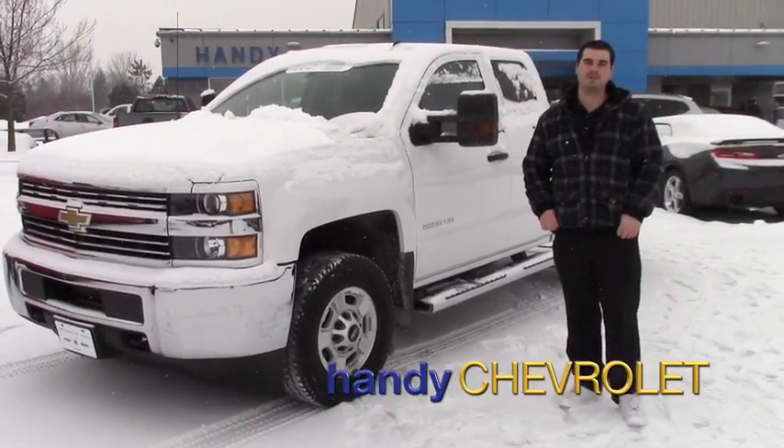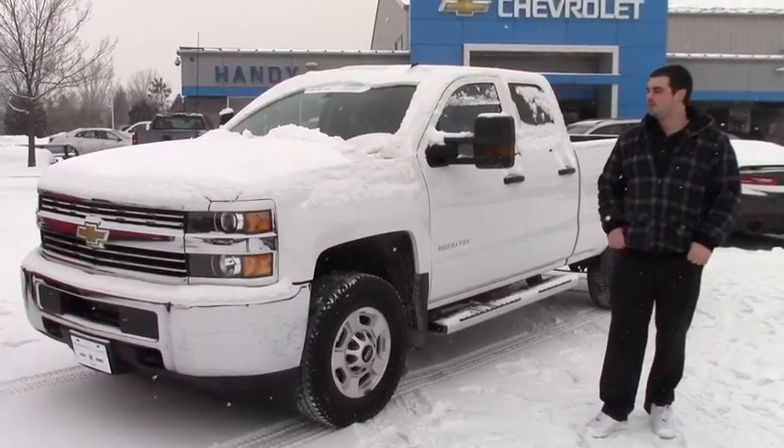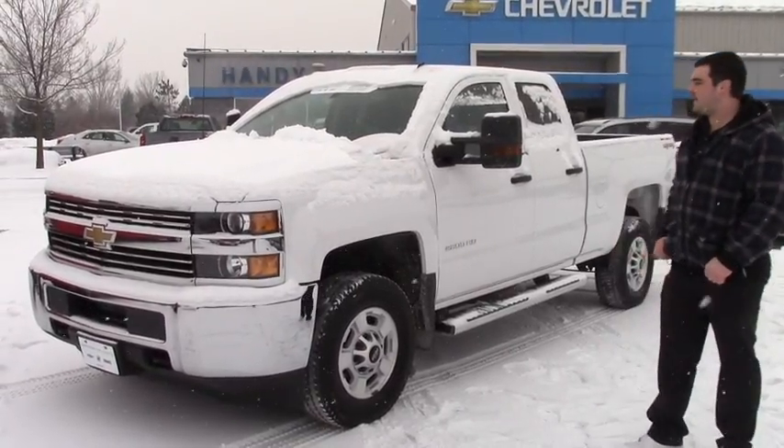Hey Shannon, this is Mark from Handy Chevrolet. Thanks for inquiring about this certified 2015 Chevy 2500 HD.